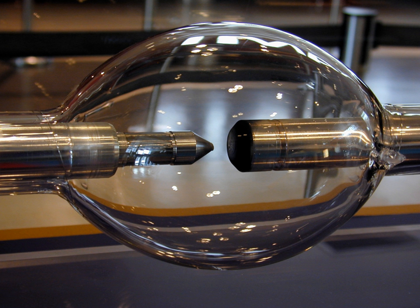High-intensity discharge lamps are a type of electrical gas discharge lamp which produces light by means of an electric arc between tungsten electrodes housed inside a translucent or transparent fused quartz or fused alumina arc tube. This tube is filled with noble gas and often also contains suitable metal or metal salts. The noble gas enables the arc's initial strike; once started, it heats and evaporates the metallic admixture, greatly increasing the intensity of visible light for a given power input, as the metals have many emission spectral lines in the visible part of the spectrum.